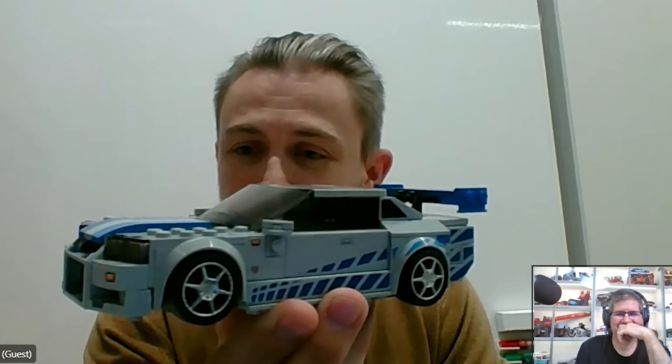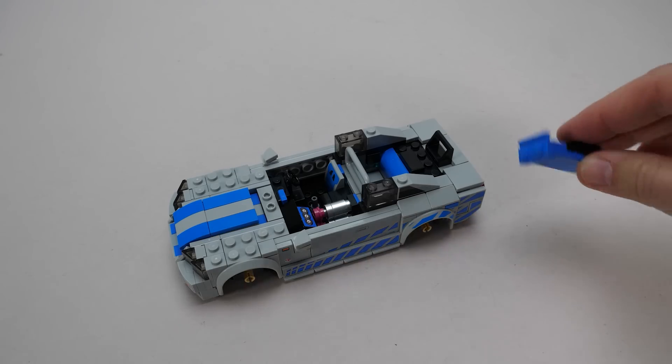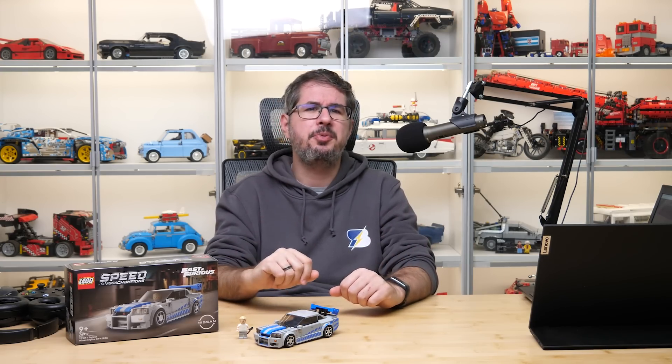You could already see the first 2023 Speed Champions set, the Nissan Skyline from 2 Fast 2 Furious. I had a presentation from the lead designer and a detailed review as well. I created a playlist for this year's Speed Champions videos — if you missed any, the link is in the top right corner. So today we have a very special guest again: Chris Stamp, the lead designer of the Speed Champions team, here to share all the design secrets and details of the vehicles coming this year.